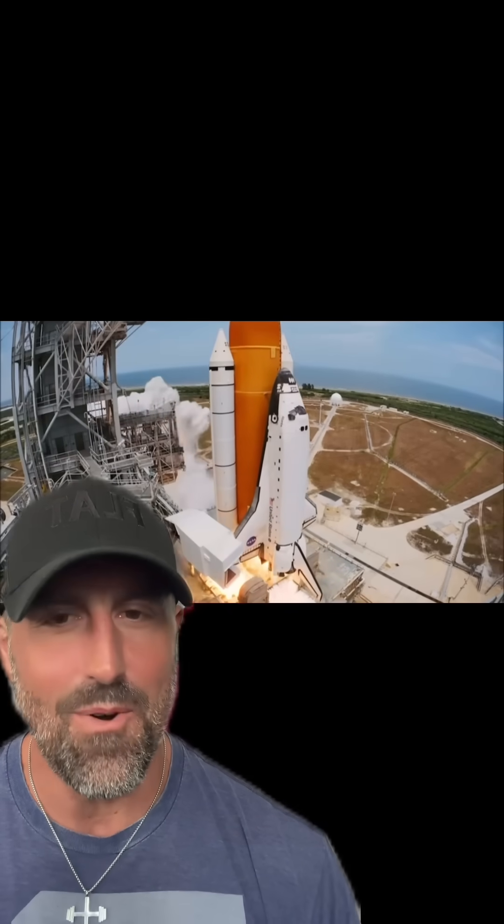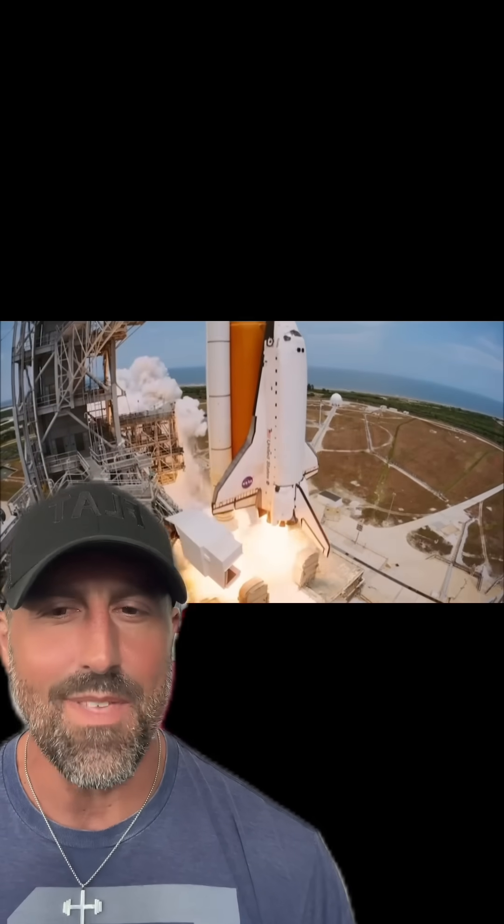You still think these things are going to space? That's adorable. Why don't you let me show you some things that might just cause you to question your belief in that.